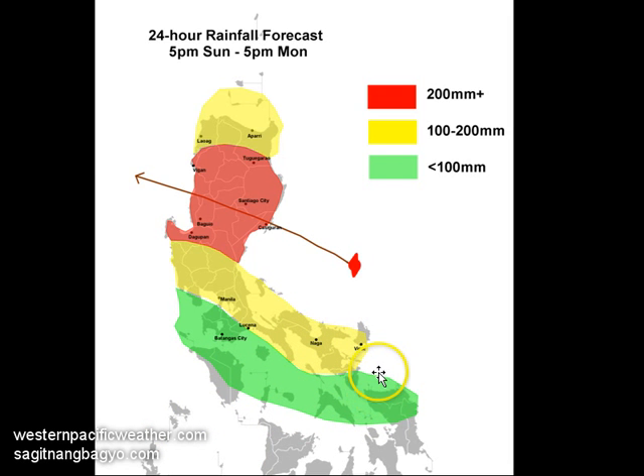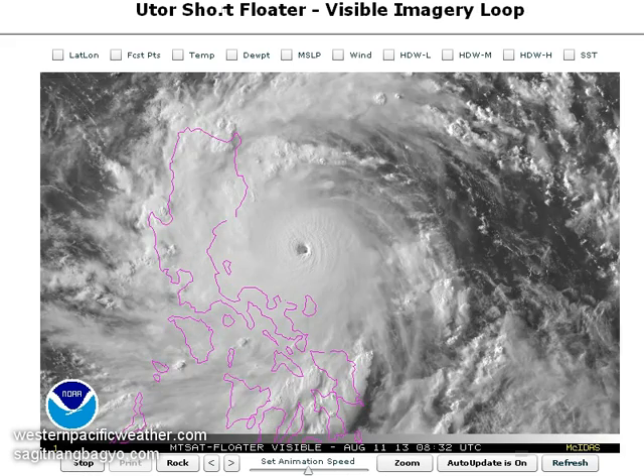Those southern areas are not too significant compared to northern Luzon — probably around 100 millimeters or less — but that could still bring some flooding and minor landslides in landslide-prone areas. Most importantly, the areas near the projected landfall path of Utor are under the biggest threat, not only from heavy rains but also from the strong, damaging winds accompanying this system.